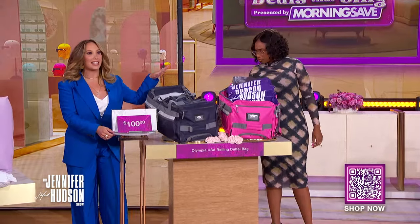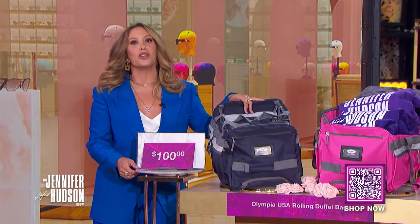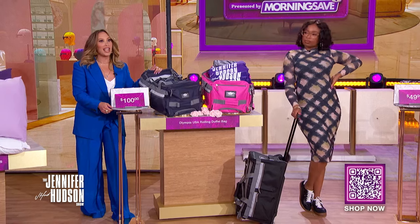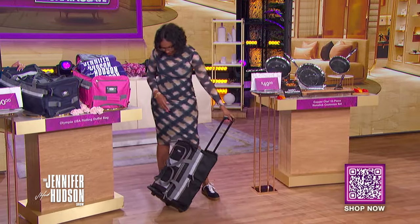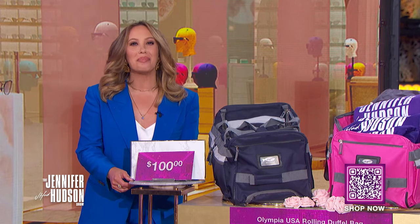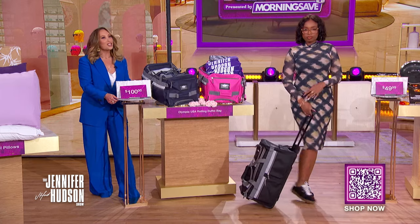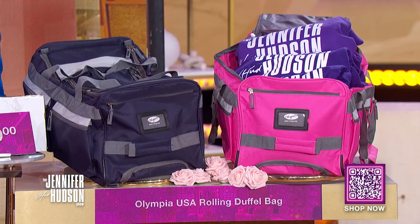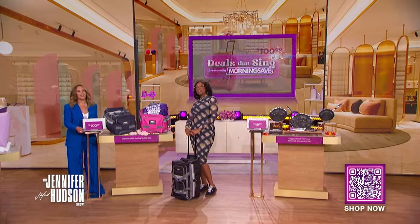Glide into your spring and summer with your new favorite travel companion — it's the Olympia USA Rolling Duffel Bag. This bag features eight convenient pockets for maximum packing versatility, as well as a large U-top opening to the roomy main compartment. This luggage has more than 10,000 five-star reviews. We've seen this retail for as high as $100. With the MorningSave discount, you can get this for only $39.99 — a savings of 60%.